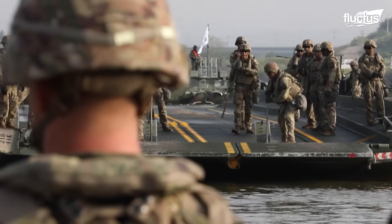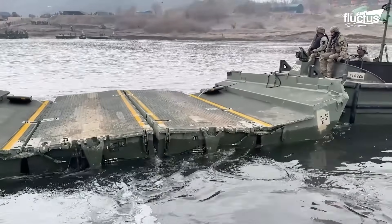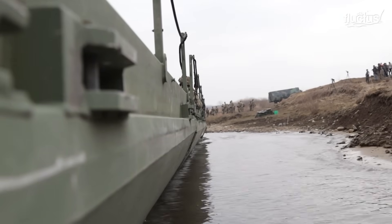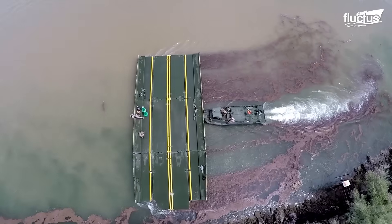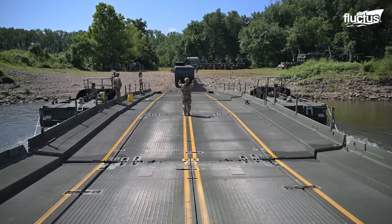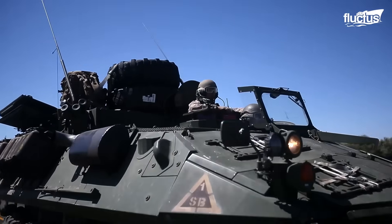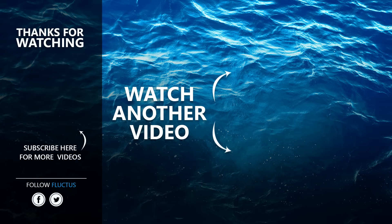As we've seen today, wet gap crossings are far more than engineering feats — they are decisive moments that can shape the outcome of a campaign. And thanks to decades of technological progress, military engineers continue to bridge the gap, literally and strategically, between challenge and victory. That's the end of this video. I hope you enjoyed it. Make sure to subscribe to this channel so you don't miss any of our new content. See you next time.